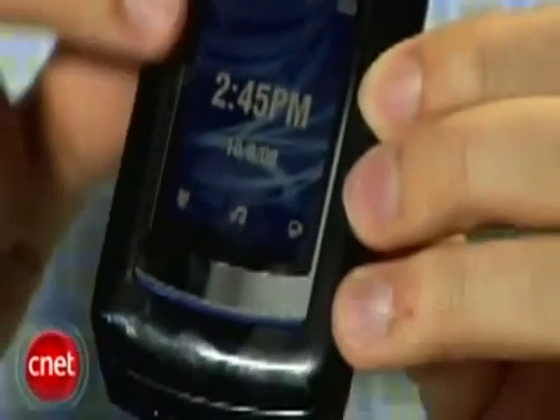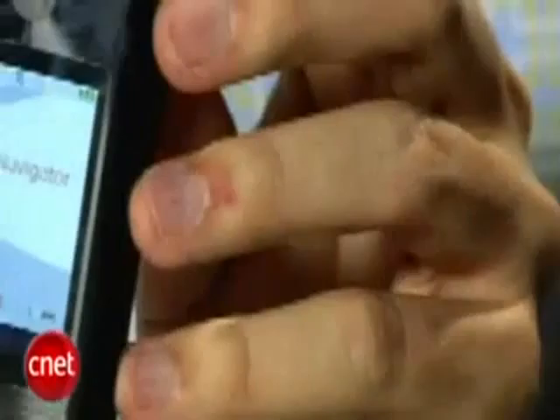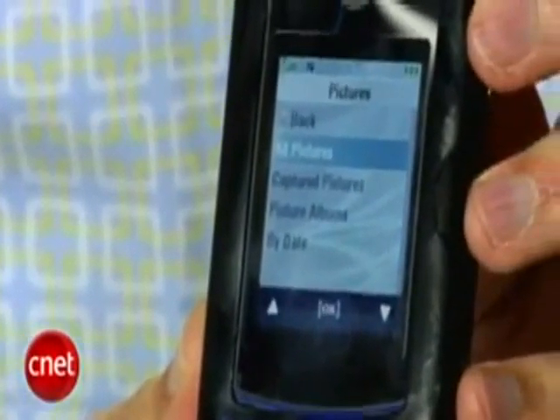We have that same bright external display with the touch controls down at the bottom. One of the improvements on this phone over the original Razr 2 V9 is that you can actually access more features on the external display. You can do the music player, you can view the GPS function, you can access cellular video, you can get to your missed calls list, and you can access messages as they come in. So it's nice to be able to access more features without opening the phone.